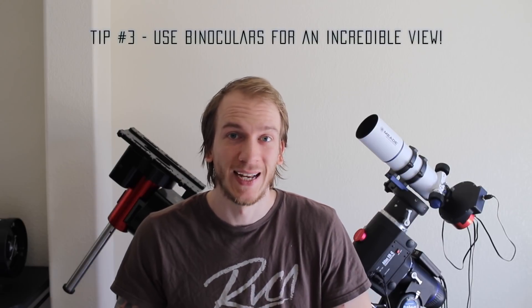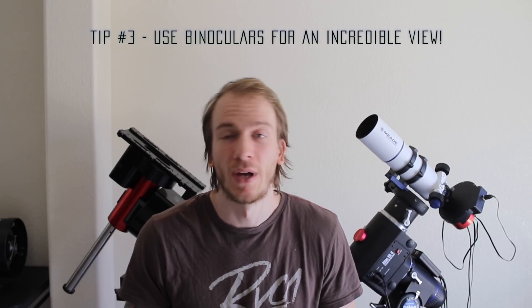Tip number three: if you can, use binoculars. You don't have to, to find the comet, because it's so bright. But if you just scan the area with any binoculars you will see it so easily because it's going to pop out so bright. So if you're having some trouble finding it, just have a pair of binoculars and scan the area.